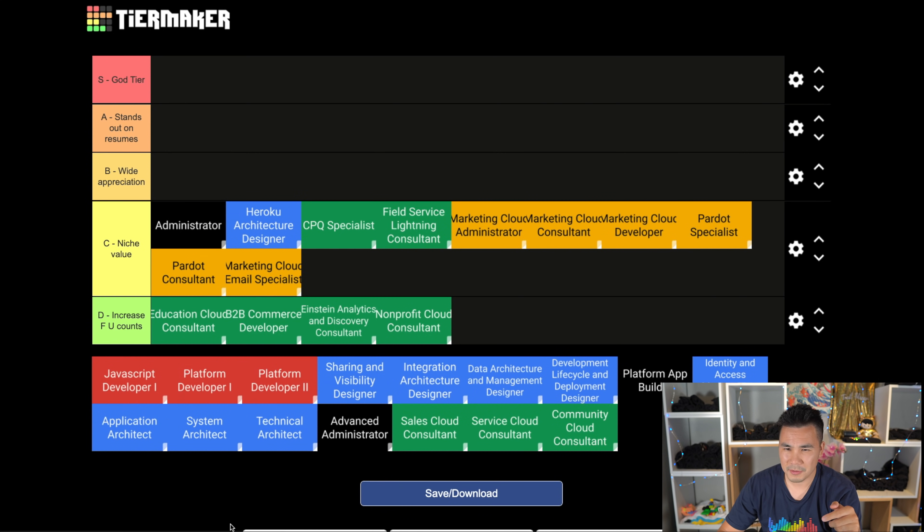I feel bad about this one because people are really proud on social media when they pass it, and because I consider it a pretty hard certification. But in reality it just doesn't have much value, because you're just expected to have this cert. It's the rock bottom, bare minimum that you have to have. Sorry if you worked really hard on it, but don't give up on your dreams.